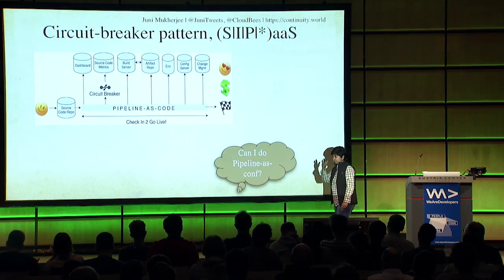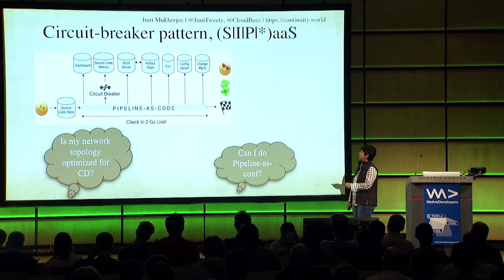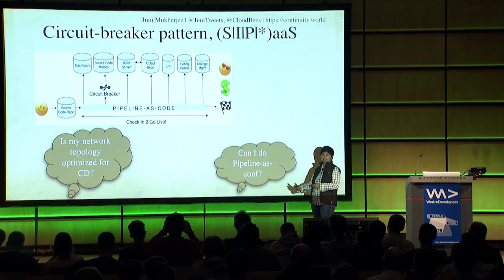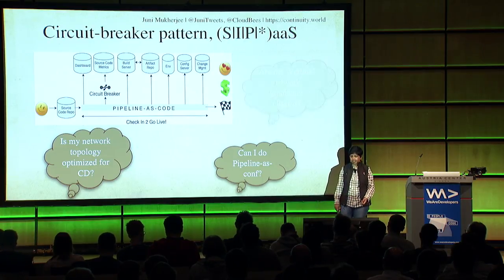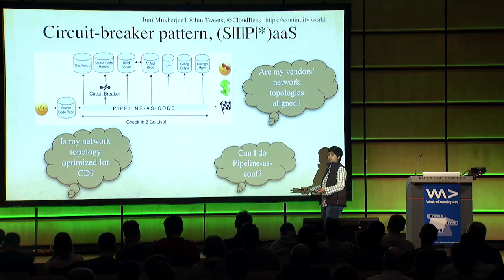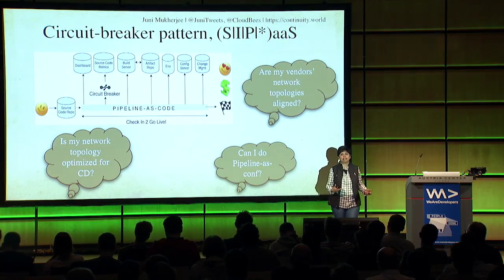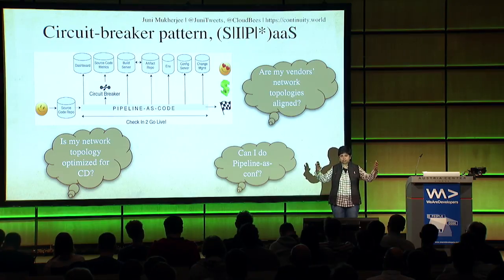Can I do pipeline as configuration? Of course - you can do YAML, Groovy declarative patterns, or JSON. And is my network topology optimized for continuous delivery? If your build server is on the east coast and your artifact repo is on the west coast, and commits trigger coast-to-coast transactions, continuous delivery is not going to help - it will slow down very badly. Even if it's your vendor: if you're on AWS east region and Sauce Labs has their data center in the west, that's a big problem. When you design this topology, it's your responsibility to make sure the speed will be honored.